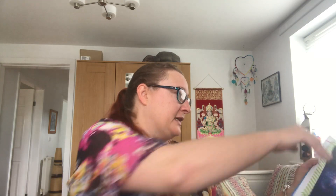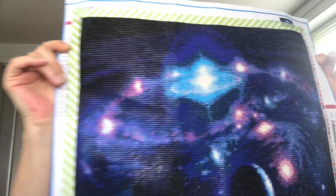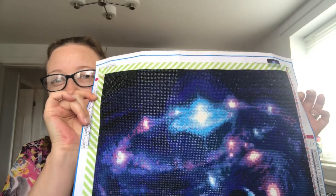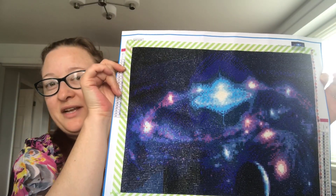First up: completed objects. Now I haven't got any knitted completed objects or crochet for that matter — nothing yarn related — but I did finish my first ever full size, full drill diamond painting and I'd like to share that with you. So here it is. Just excuse the washi tape around the edges; obviously it hasn't been framed yet. I have no idea how many little diamonds there are in this — lots, I think. And at night, particularly when the artificial lights hit it, it sparkles like you wouldn't believe. So it's a space scene. It will eventually be framed and put in our lounge room. I'm really, really pleased with it.